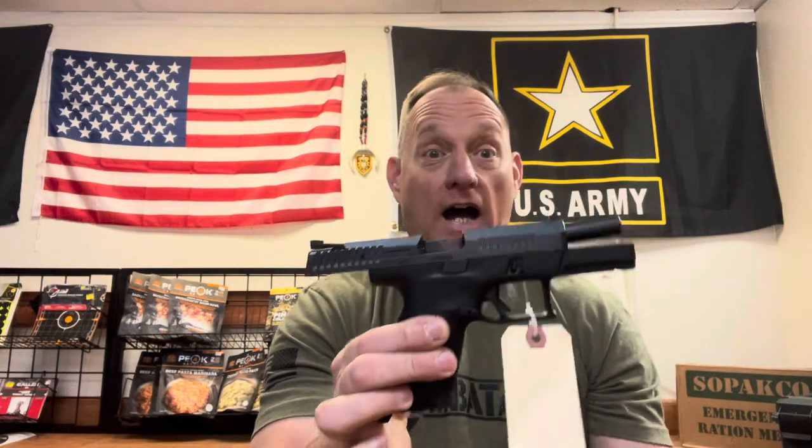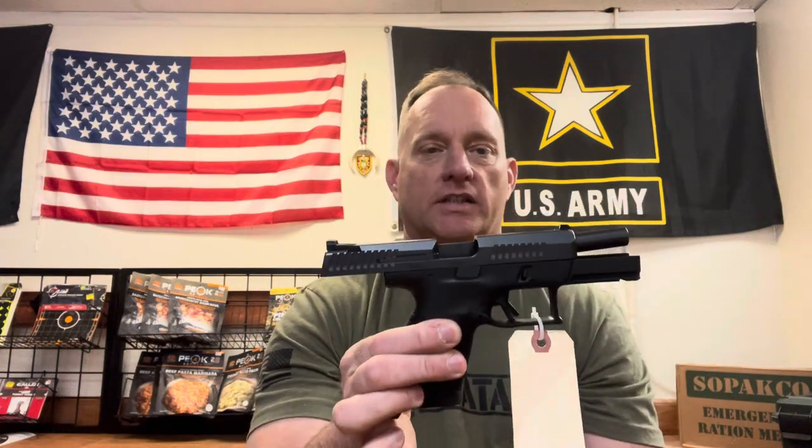Just a quick rundown on why I like the CZ P10C pistol in 9mm. It comes standard with a 15-round magazine. They do actually run a 17-round extended mag that only adds about three-eighths of an inch to the bottom or so, which gives you a little bit more room if you've got a bigger hand.